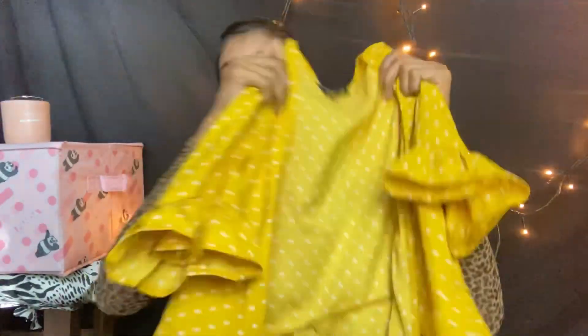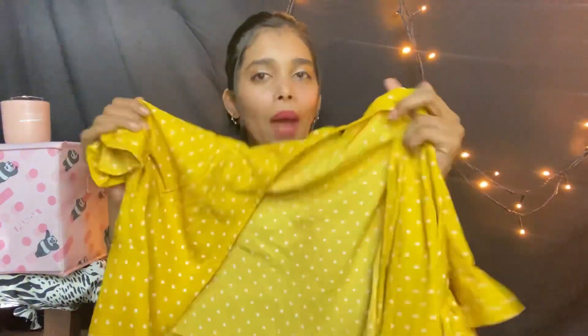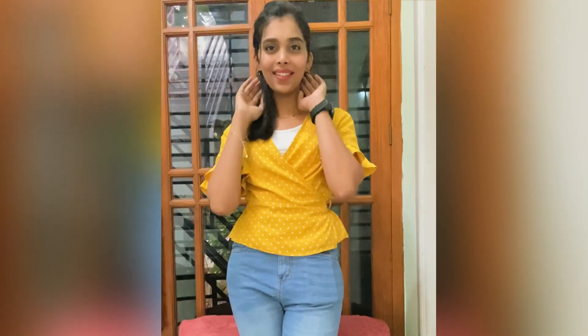The next piece is a polka-dot yellow wraparound top with beautiful ruffle detailing at the bottom of the sleeve. It comes in several colors — peach, blue, and more. The material is really good; I've worn and washed it and it didn't shrink or lose color. I bought it for 350 rupees, which is a pretty good deal. Since it's a wraparound top, you don't face any sizing or fit issues. I bought it in size S.